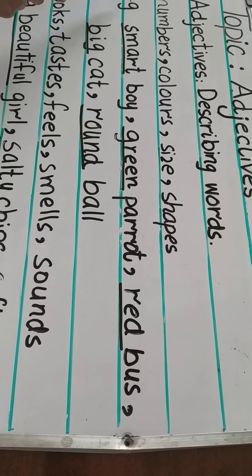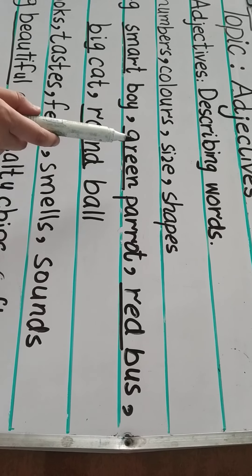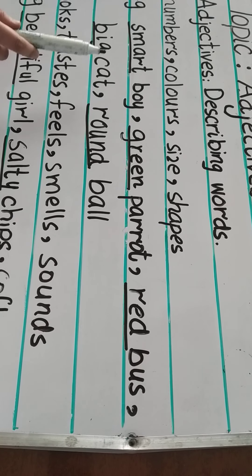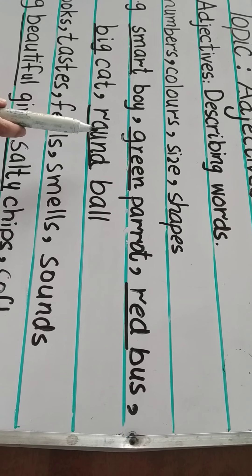Now let's discuss some examples. Smart boy — smart is an adjective. Green parrot — green is an adjective. Red bus — red is an adjective. Big cat — big is an adjective. Round ball — round is an adjective.